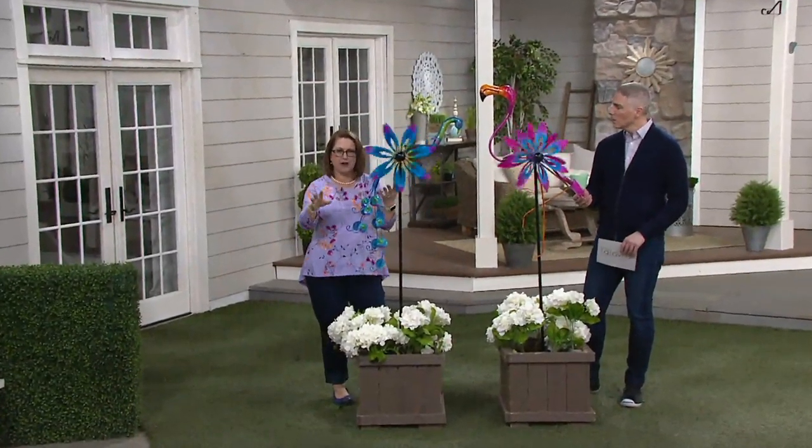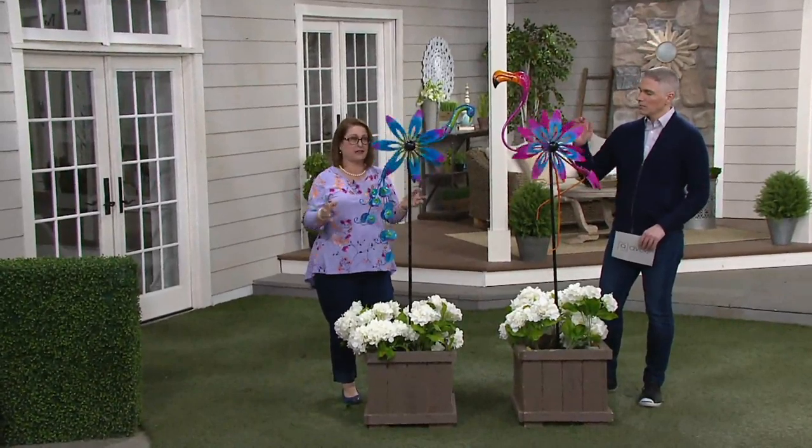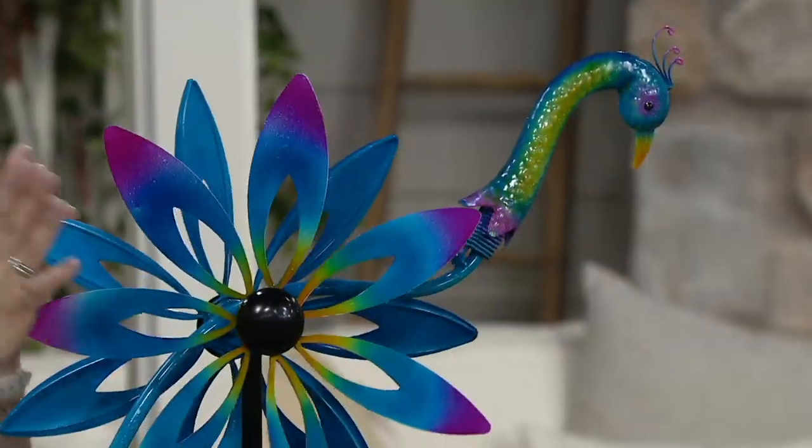Plow and Hearth is a company that specializes in wind spinners. Our big deal today is a wind spinner and it's really popular. They have great technology and wonderful designs, and this is kind of the first one that they've done in an actual animal shape — the spinner part is the wings.